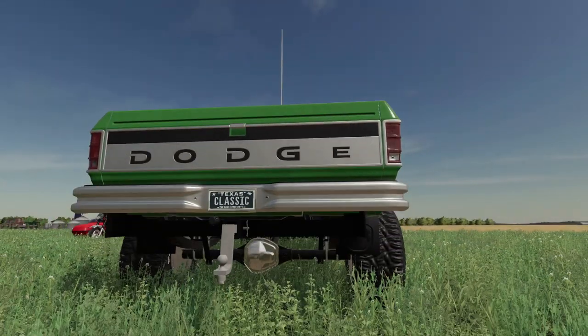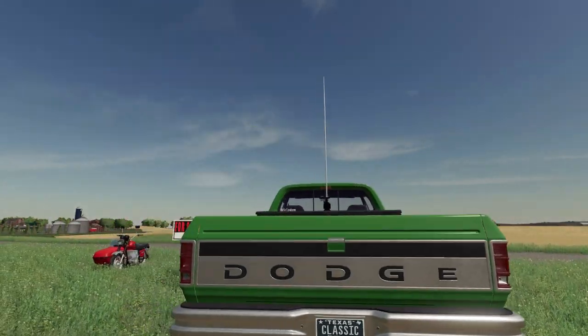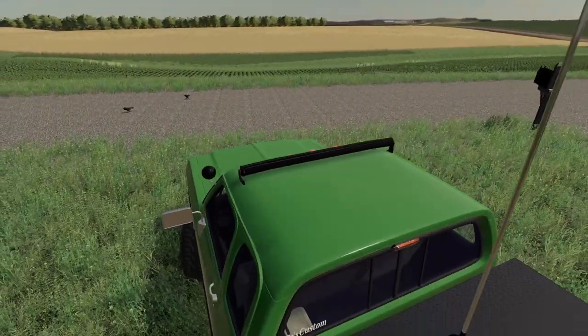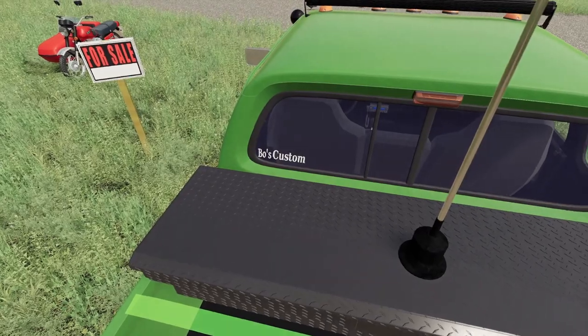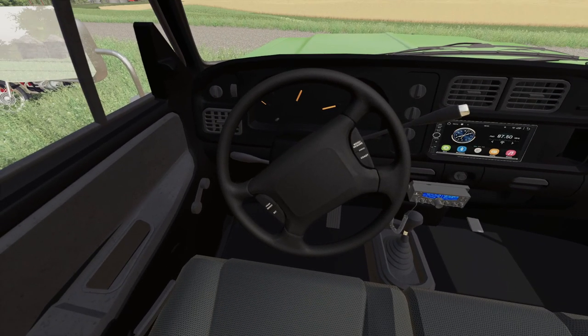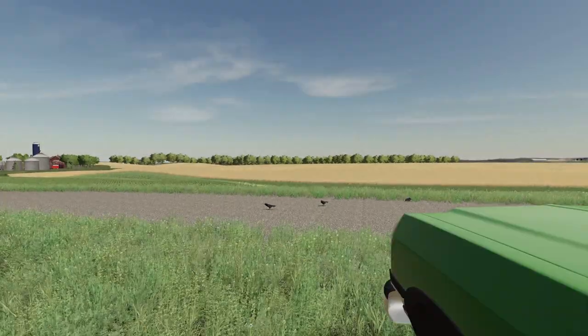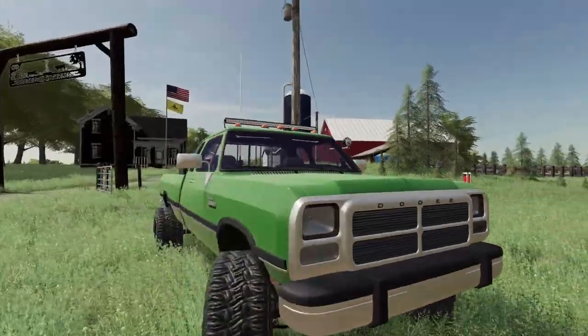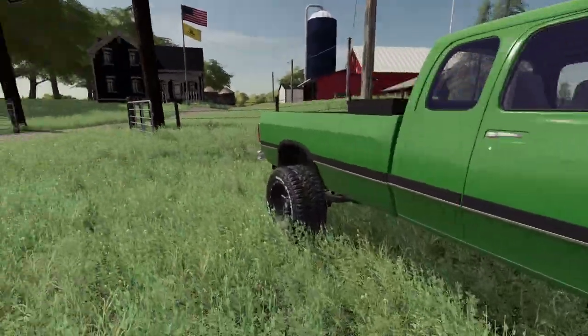Oh man, extended cab. This is Texas — we've got Texas. You can find this at Bose Custom. Look at the interior and everything. Wow, man. I just have to test drive it.